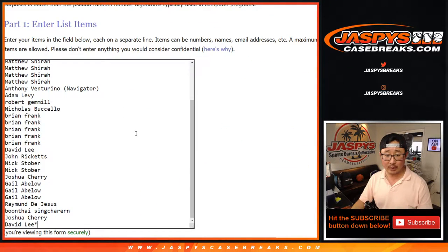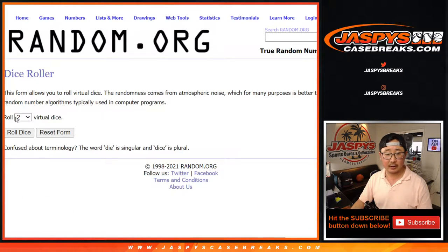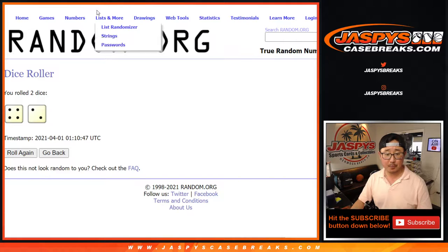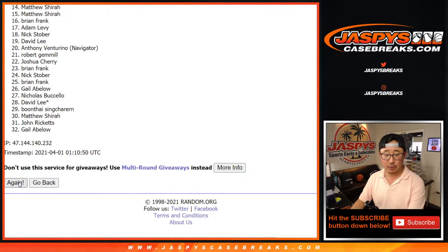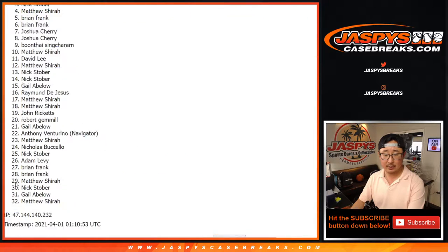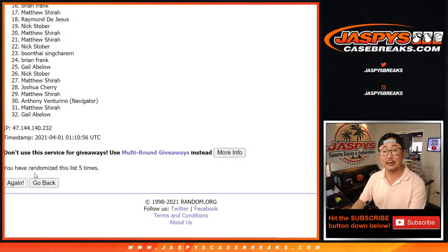Big thank you to everyone here for making this happen. And there are the teams right here. Let's roll it, let's randomize it. Four and a two, six times. One, two, three, four, five, and six in the final time.